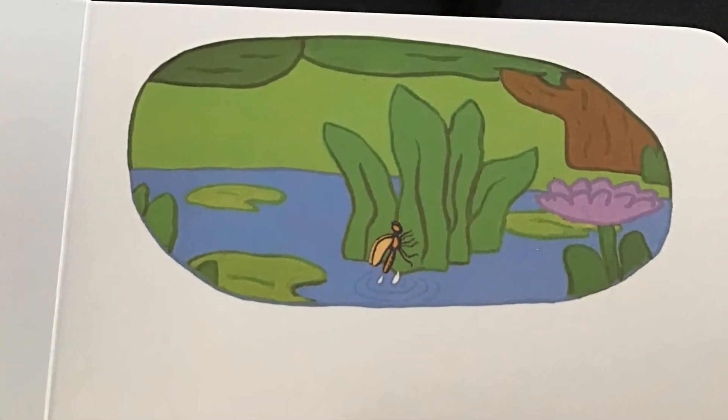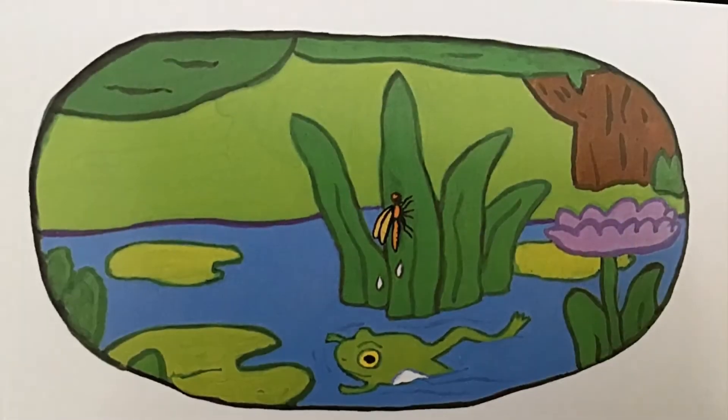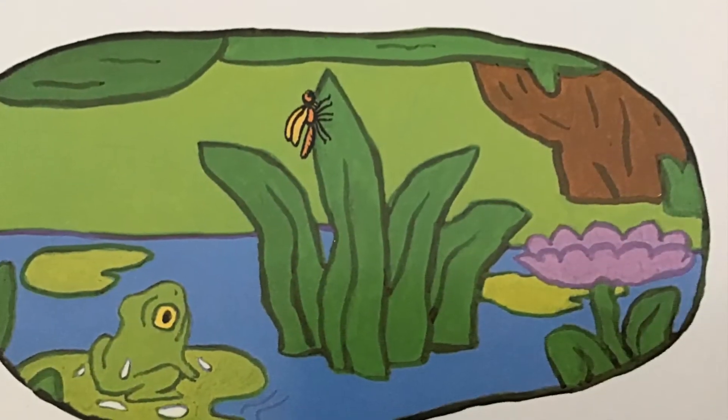This is the fly that climbed out of the water. This is the frog that was under the fly that climbed out of the water. How did the frog catch the fly?